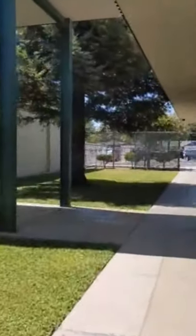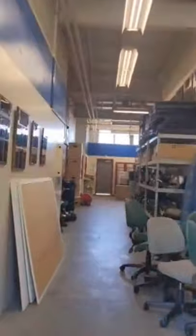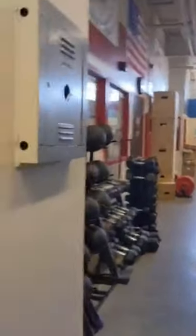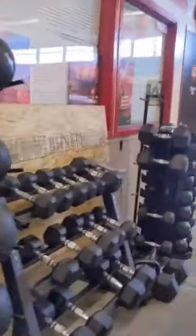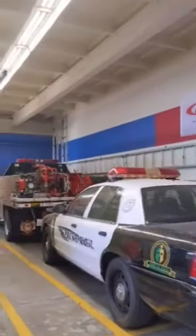And to our left we have the Fire Bay where ROP trains and PSI classrooms. Here are some of the fire trucks we have and the interior of where ROP would go when it's time for day class.